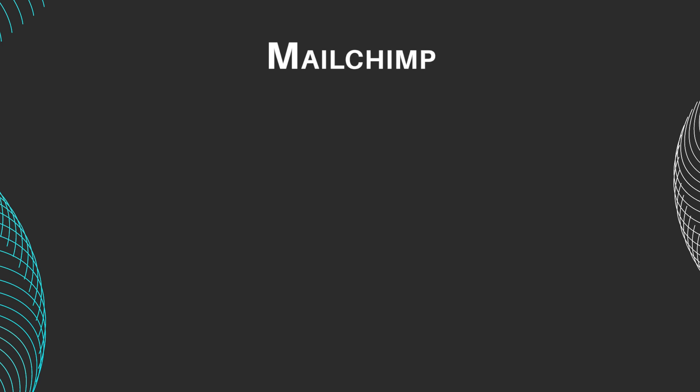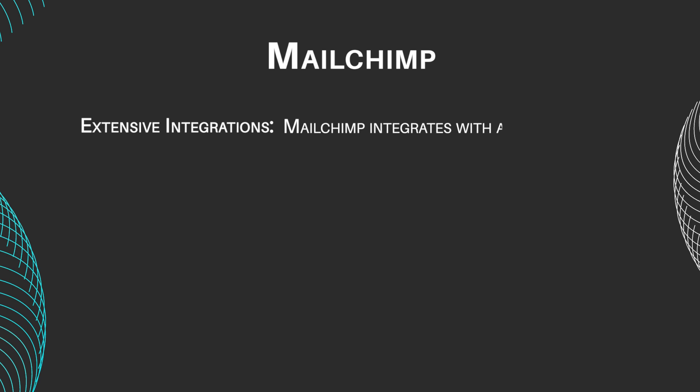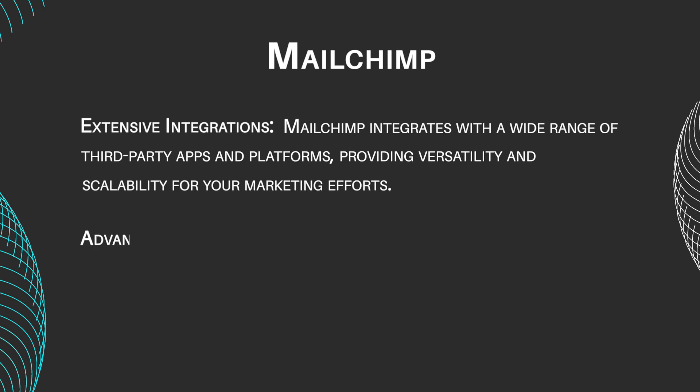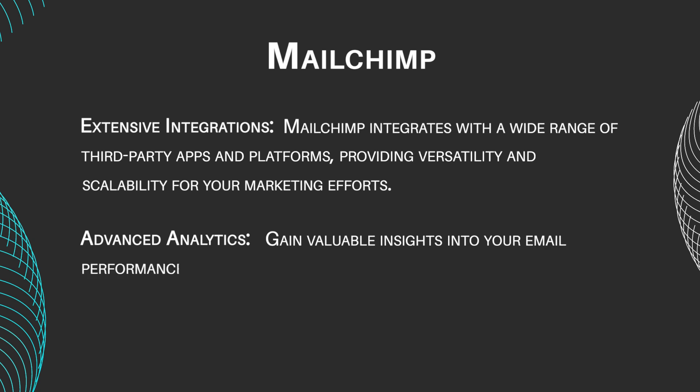MailChimp features include Extensive Integrations — MailChimp integrates with a wide range of third-party apps and platforms, providing versatility and scalability for your marketing efforts. Advanced Analytics: gain valuable insights into your email performance with MailChimp's robust analytics dashboard, including open rates, click-through rates, and subscriber engagement metrics.